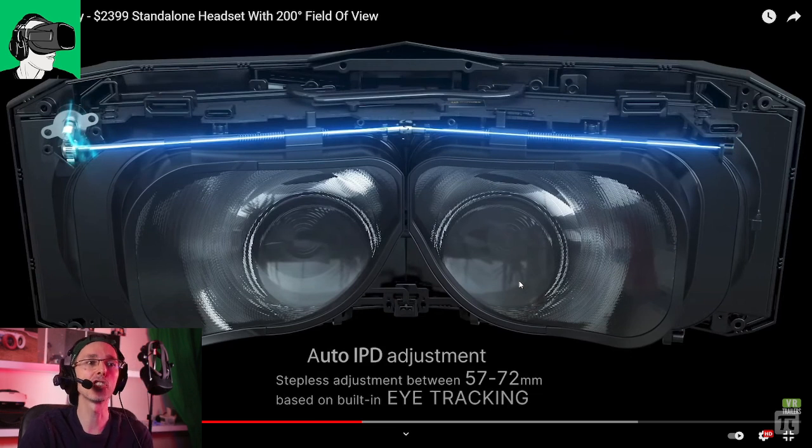It has an auto IPD adjustment. This is also something that we've seen in the Varjo, which also has automatic IPD adjustment from 57 to 72mm, so it should cover most people. We're going to go through this in a little bit more detail as to what this means in other parts of this video.